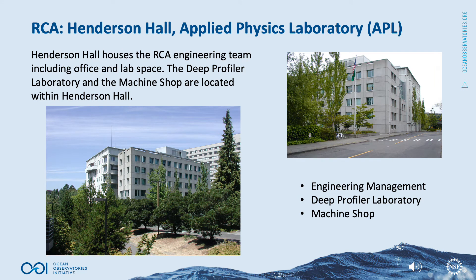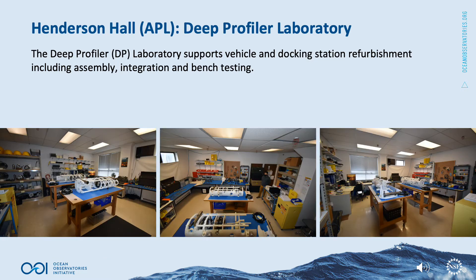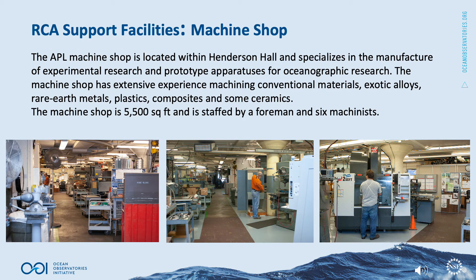Henderson Hall, the headquarters of the University of Washington's Applied Physics Laboratory, houses the RCA engineering team including office and lab space. The Deep Profiler Laboratory and Machine Shop are also located within Henderson Hall. The Deep Profiler Laboratory supports profiler vehicle and docking station refurbishment including assembly, integration, and bench testing. The Applied Physics Lab Machine Shop specializes in the manufacture of experimental research and prototype apparatuses for oceanographic research.